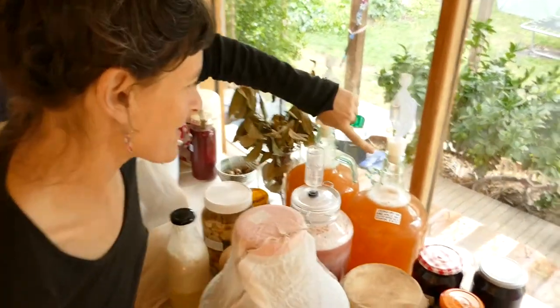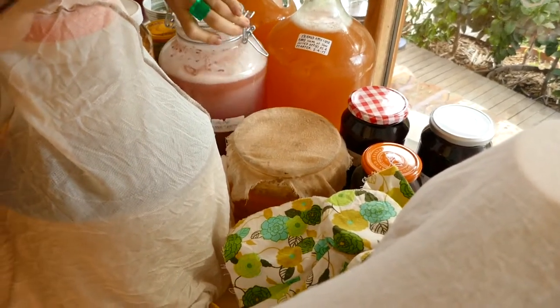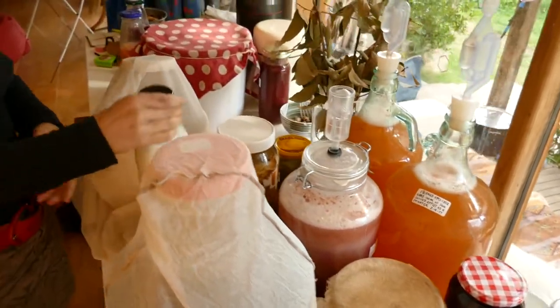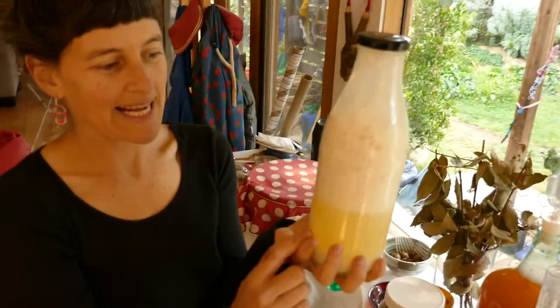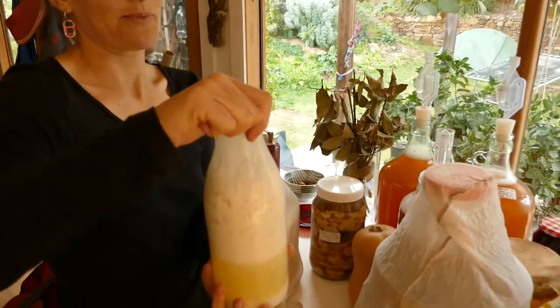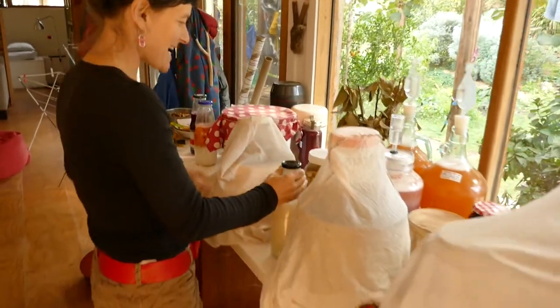Here we've got some two apple ciders and this is just a very fizzy summer wine. This is some milk kefir and as you can see it's separated into the curds and whey. I'll strain that and make some lovely herb cheese later in the day.